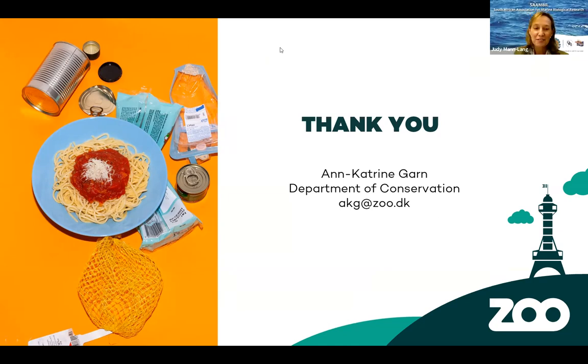Thank you, Ann Katrin, for those lovely ideas, including the one for the bins where you can get some exercise at the same time. Thank you so much for that. Our next speaker is going to be Helen Lockhart from Two Oceans Aquarium. Helen, over to you.